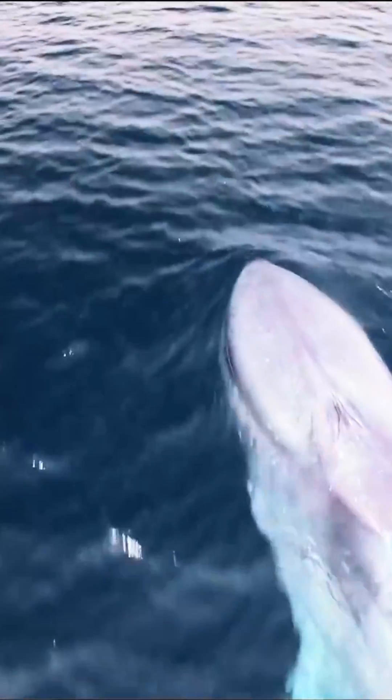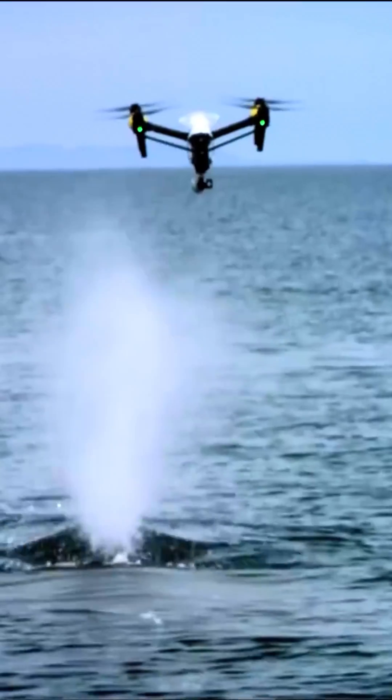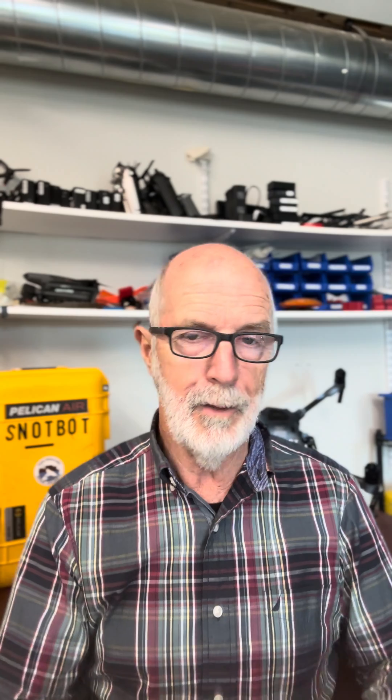From this original idea came the drone we affectionately call Snotbot, and Snotbot has been seen around the world. Over 30 groups worldwide are using the protocols and tools we developed to do non-invasive health assessments.